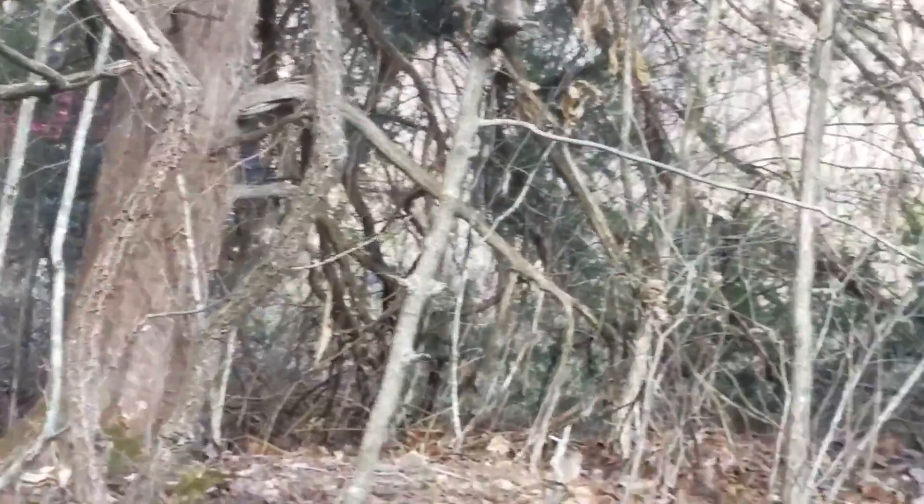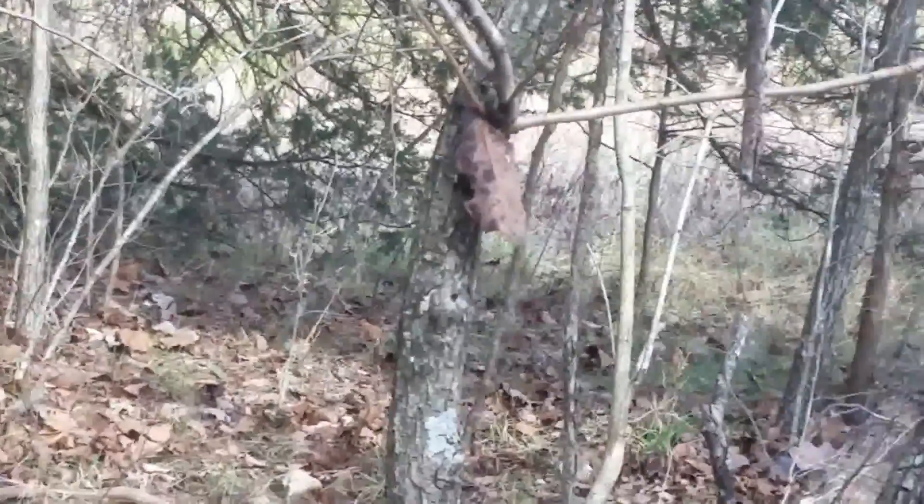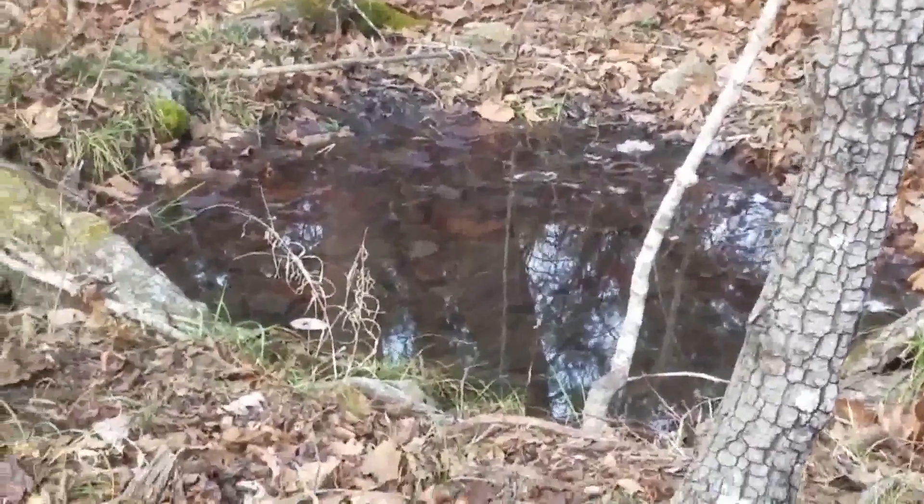Alright, well there's our truck. We decided to follow this trail over here, and come over, and the first thing we find is this little water hole.